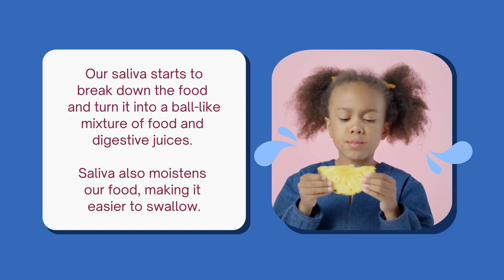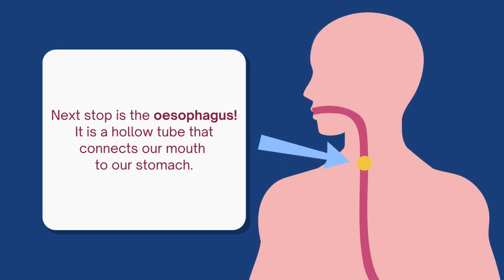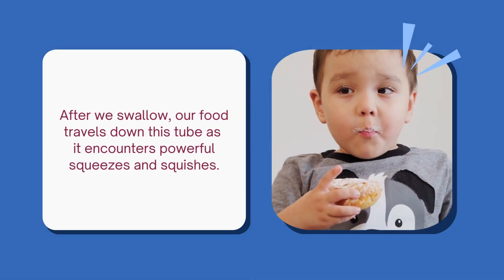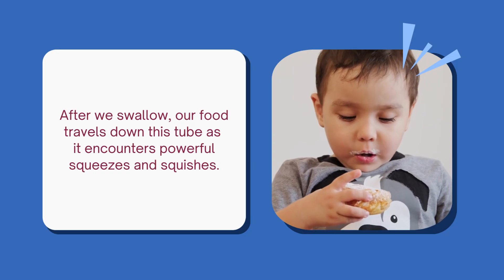Saliva also moistens our food, making it easier to swallow. Next stop is the oesophagus. It is a hollow tube that connects our mouth to our stomach. After we swallow, our food travels down this tube as it encounters powerful squeezes and squishes.